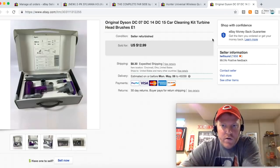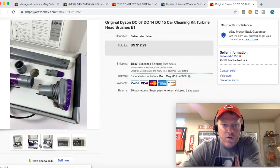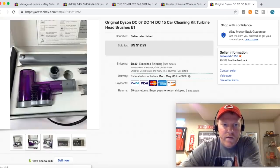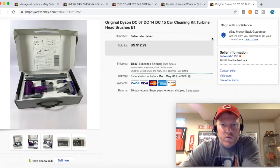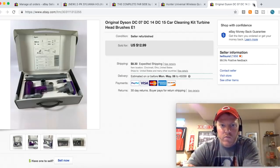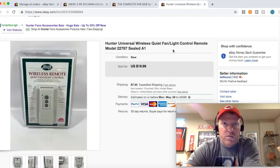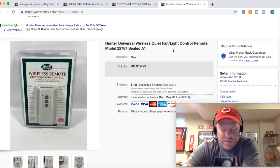Here are those Dyson parts I picked up at an estate sale a couple months ago. I paid three or four dollars for them — it's like a car cleaning kit, pretty clean actually with all the pieces. It sold for $12.99 plus shipping. I put 'Seller Refurbished' because I personally went through and cleaned all these to make them look really good. Hunter Fan remote — got this at a garage sale for $5 or $6. I convinced the guy to sell me the remote separately from his fan, and the remote was sealed. Sold it for $19.99 plus shipping.